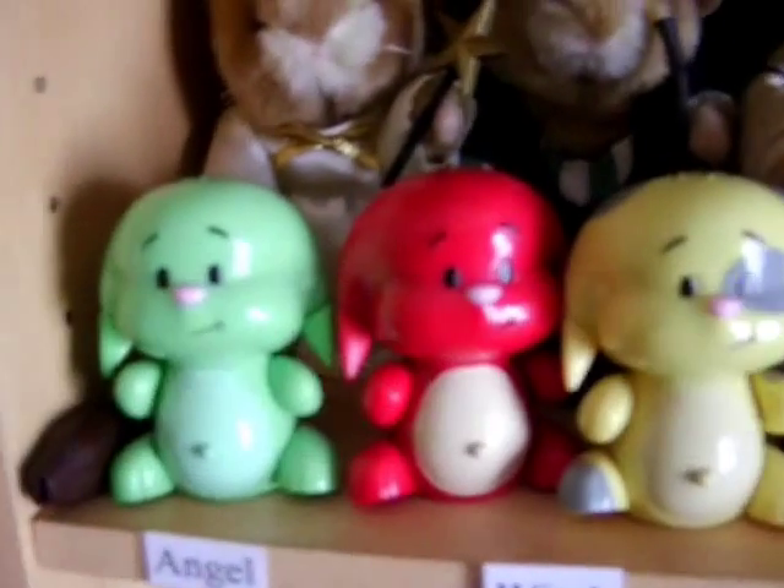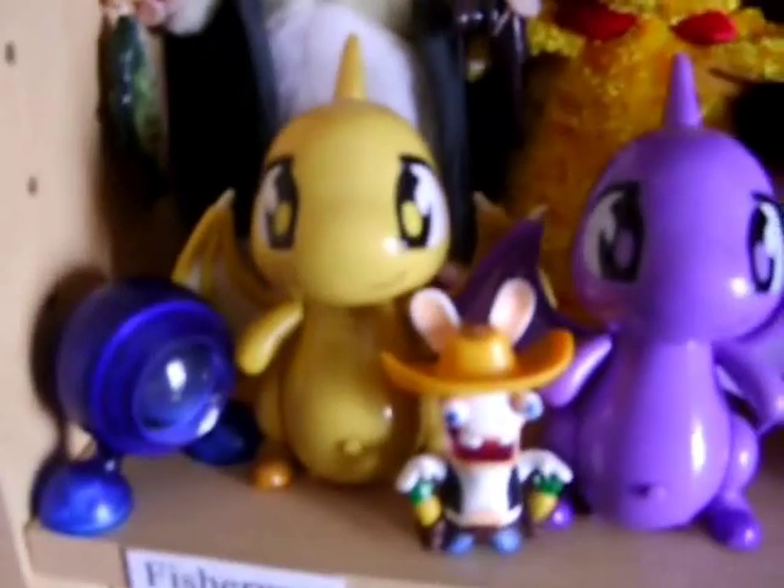On this shelf is all my wind-up things and my MicroBabies, which are here — we've got five of them. And then we've got my Neopets. I've got loads of Neopets. These are all my interactive ones which are plastic.